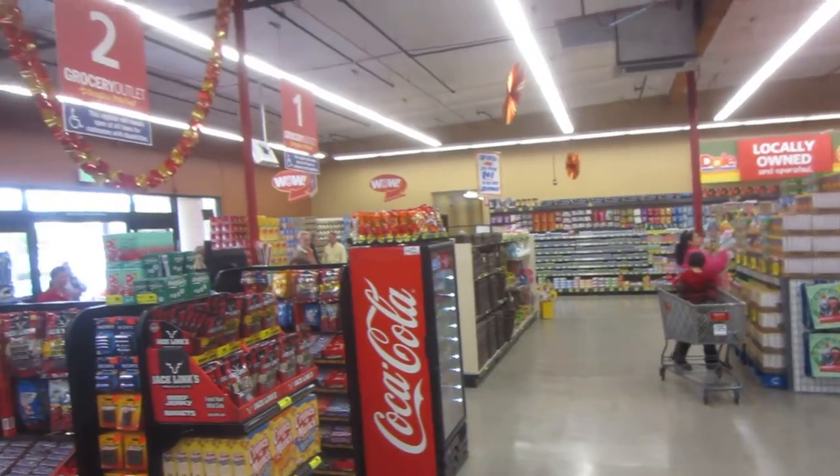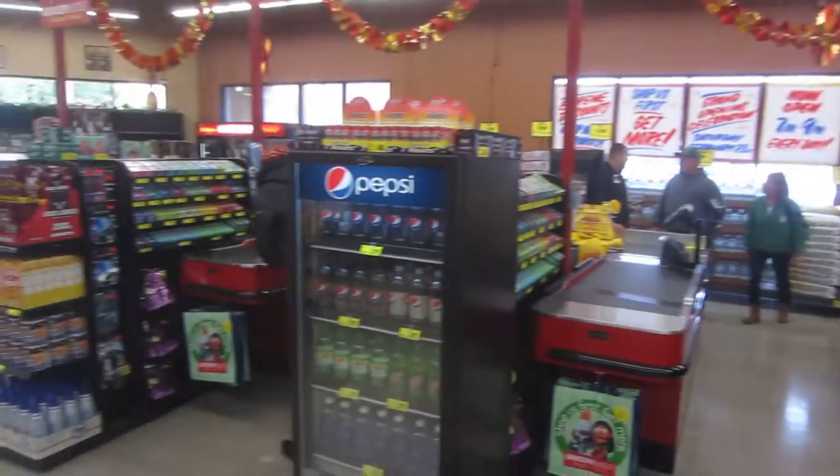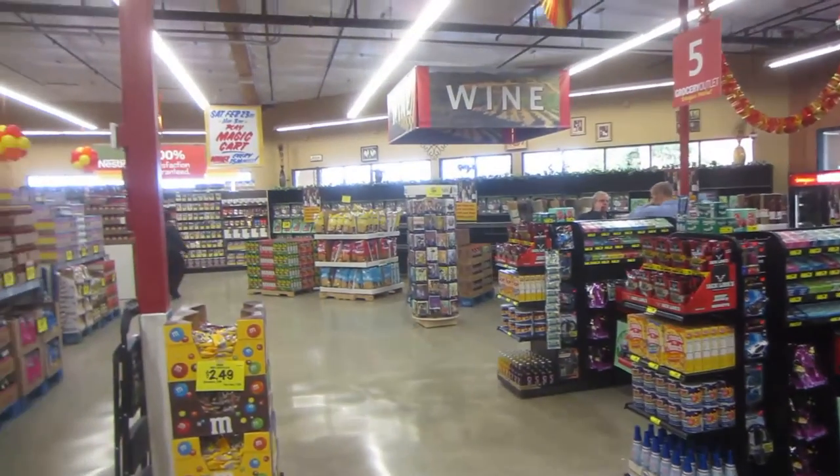Check stands here. Check stands entry area here. And wine section.